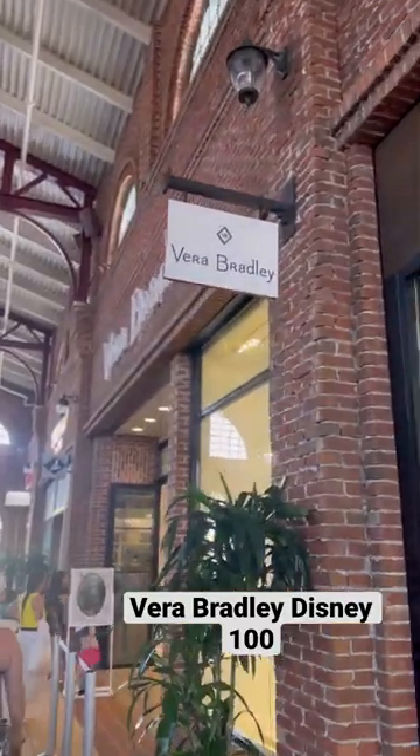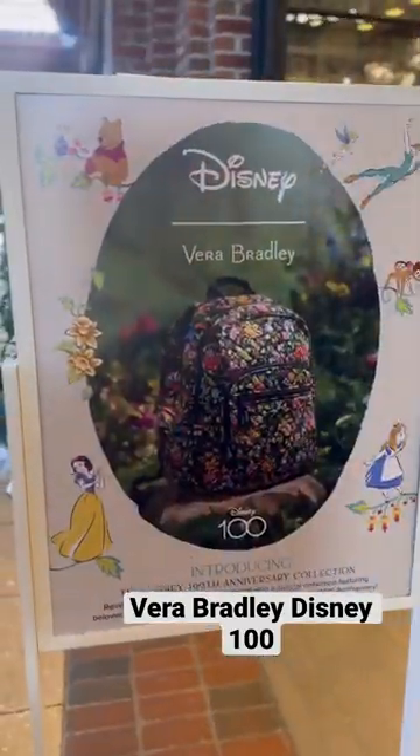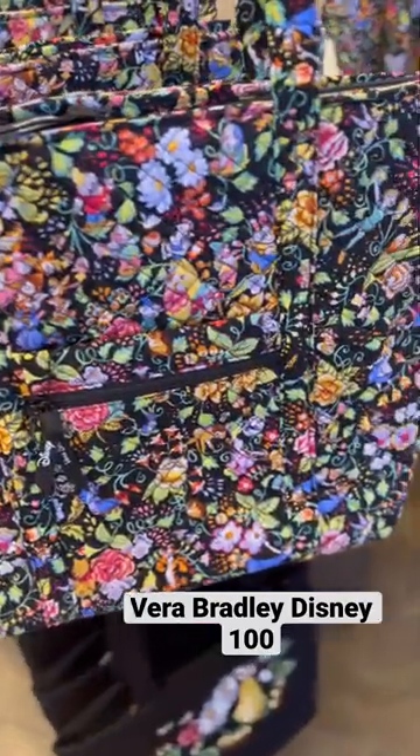Come with us to Vera Bradley at Disney Springs to shop the new Disney 100th Anniversary Collection. This collection just launched and is so pretty.